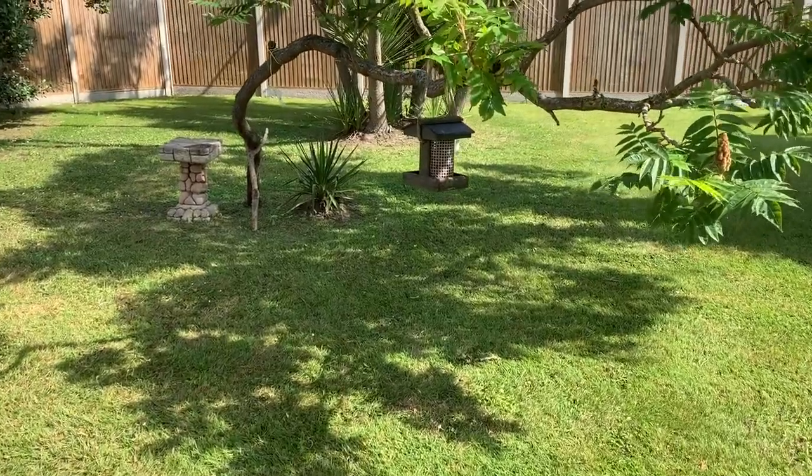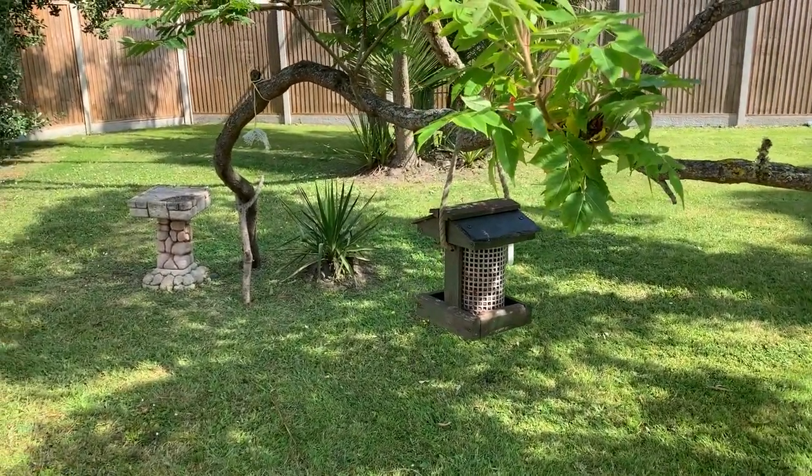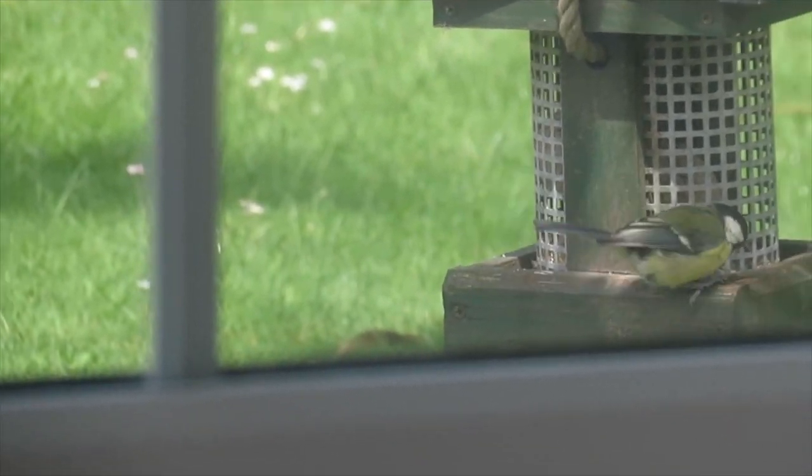And here's the bird feeder in place in our garden with the birds. And here's a little birdie — a little blue tit — eating away.